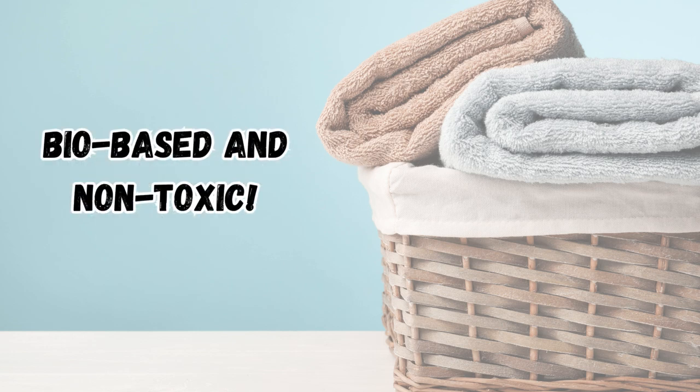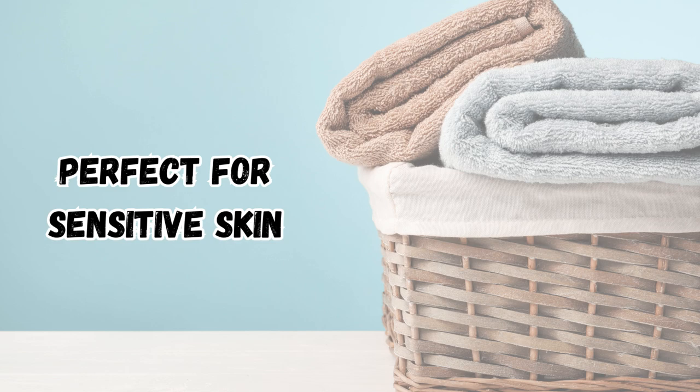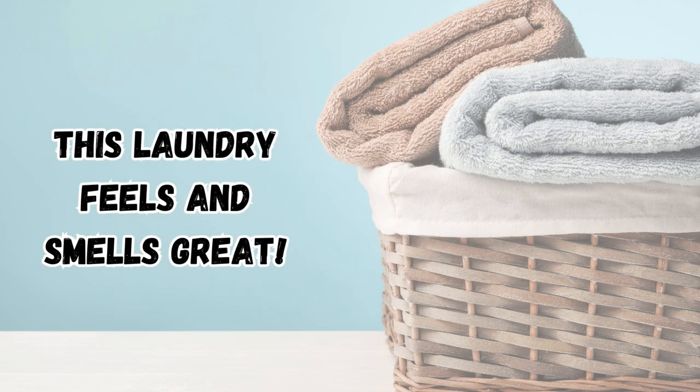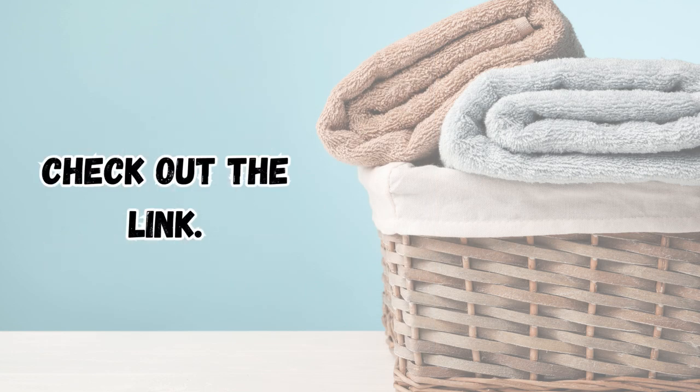This eco-friendly detergent is consciously formulated with non-toxic, bio-based ingredients, making it perfect for sensitive skin and all clothing types. Simply measure what you need with the provided silicone beaker and wash with cold water. You won't be disappointed. Check out the Amazon link.